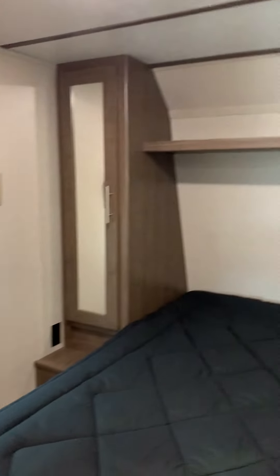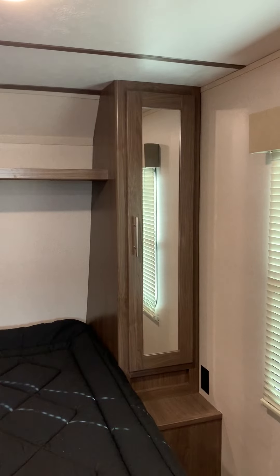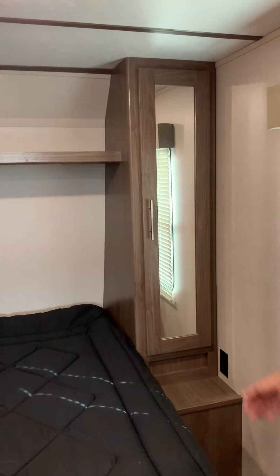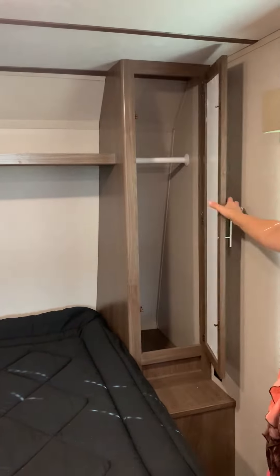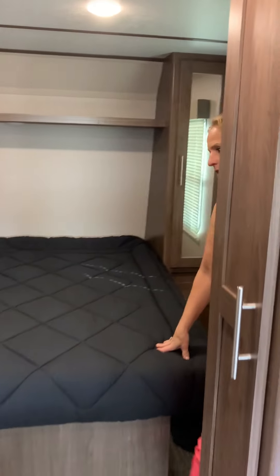If you'd like to know any more information about this trailer, go ahead and contact me at area code 530-671-9070. Once again, this is Jennifer at All Seasons RV Center in Yuba City. Come down and check out our 2019 Hideout 22LHSWE.